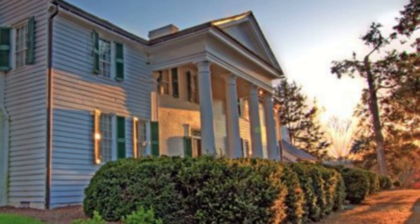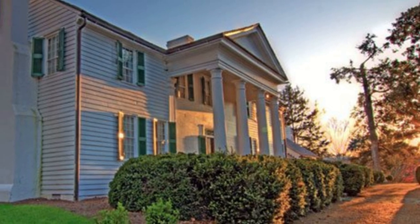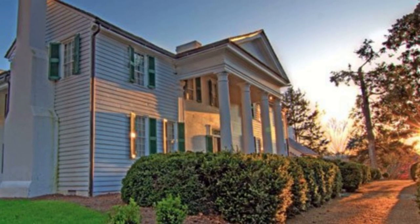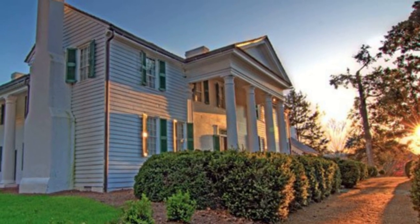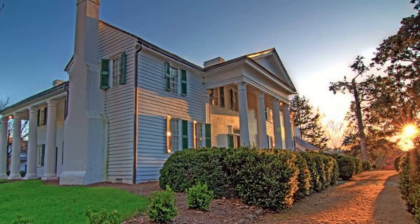The land and home were passed down to his daughter, Anna, and son-in-law, Thomas Green Clemson. Clemson willed the land to the state to be used for a public university. The house was listed as a National Historic Landmark in 1960.